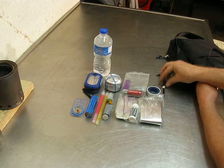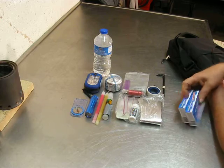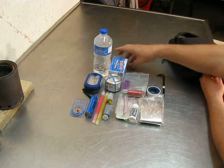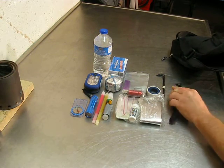A few crude homemade tent stakes in case I need them. I did throw in a little food — smoked oysters that you eat right out of the can, only 120 calories apiece. A few zip ties as well.